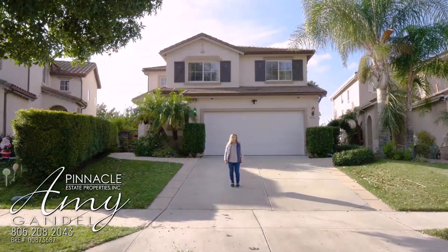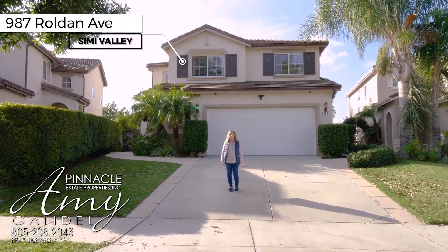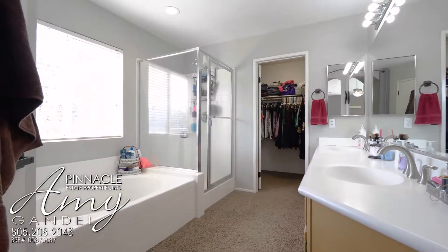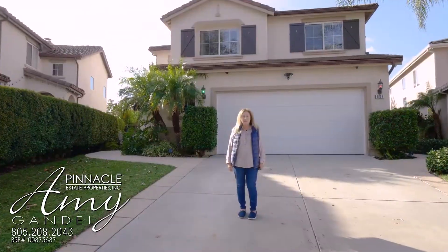Hi, this is Amy Gandell from Pinnacle Estate Properties. Welcome to my new listing at 987 Roldan in Simi Valley, California. This is a beautiful home — two stories, four bedrooms, two and a half bathrooms, indoor laundry, a large private yard, and lots of extras. Let's go take a look.